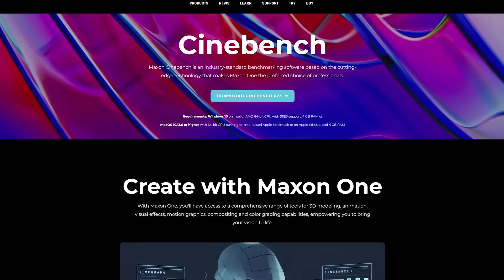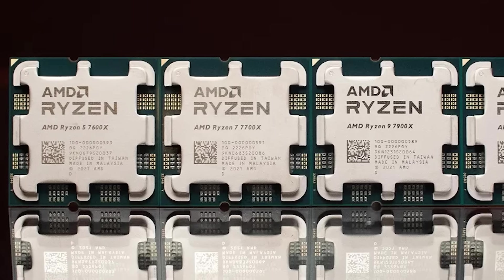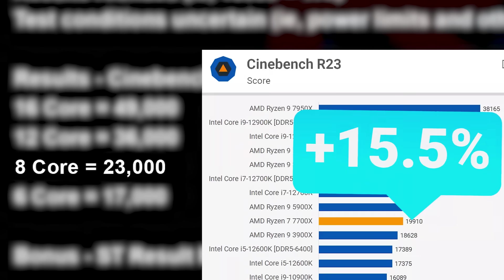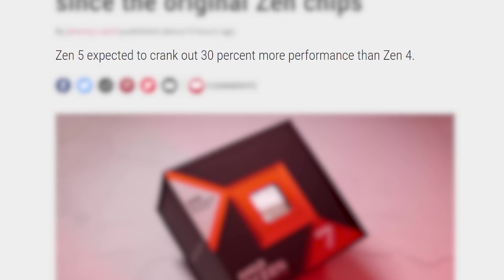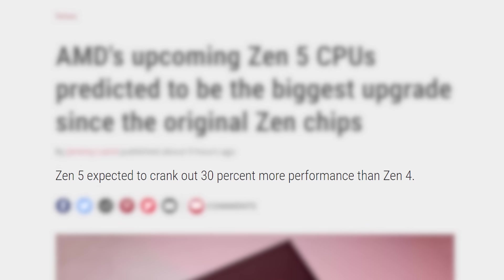These benchmarks were done on Cinebench R23, and the numbers have been rounded. Starting off, the 6-core Zen 5 chip — likely the Ryzen 5 8600X — got a score of 17,000, which is around 11% faster than last-gen. The 8-core part is around 15% faster. Then the 12-core part, likely the 8900X, is right at 25% faster. Finally, as shown by PC Gamer, the 16-core beast is nearly 30% faster than the current-gen 7950X.